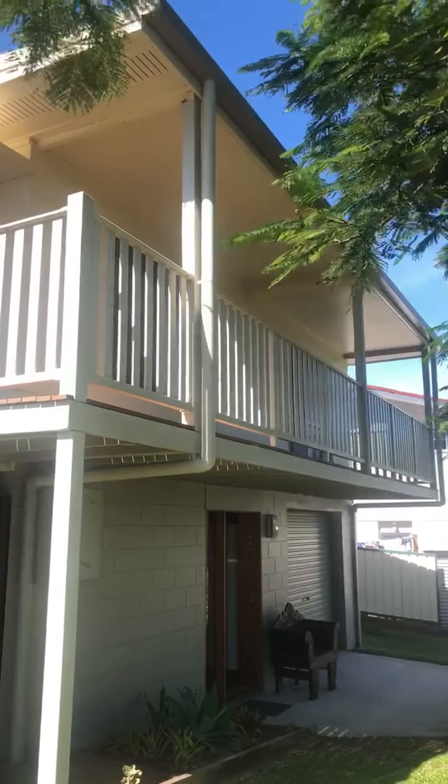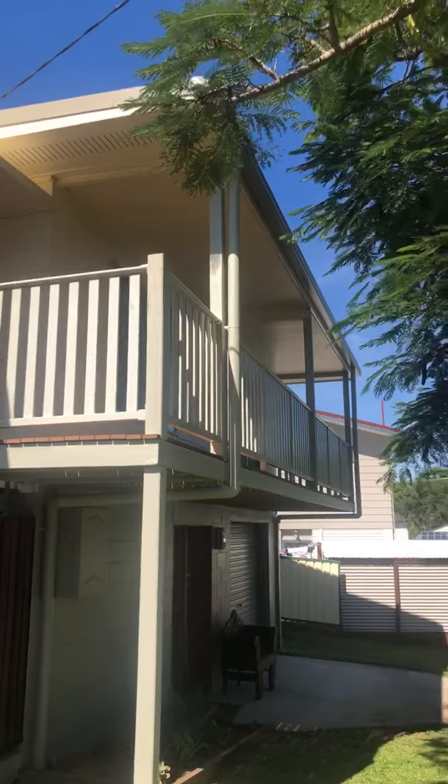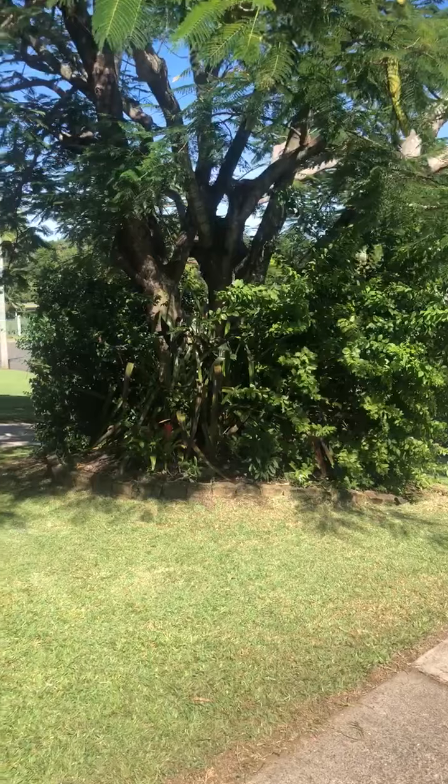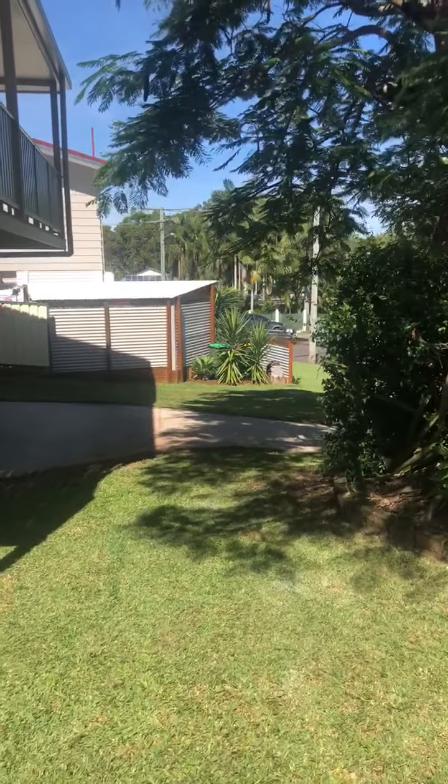There's a beautiful wraparound deck at the front of the property, nestled behind this gorgeous jacaranda tree, giving you a lot of shade to the house and also a really good privacy screen from your neighbours.